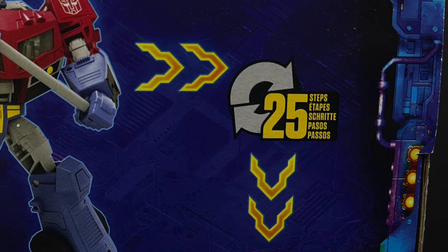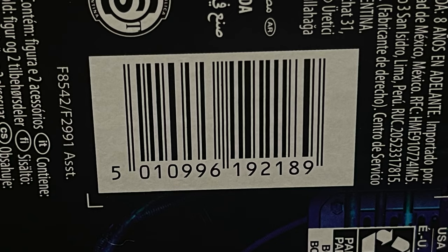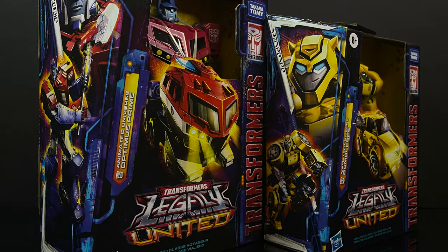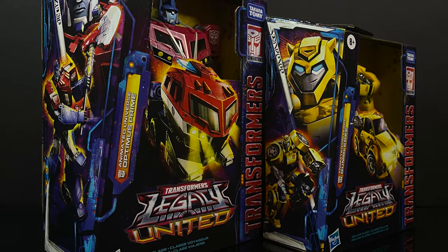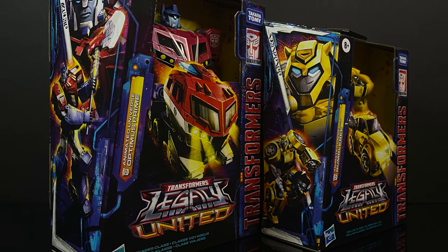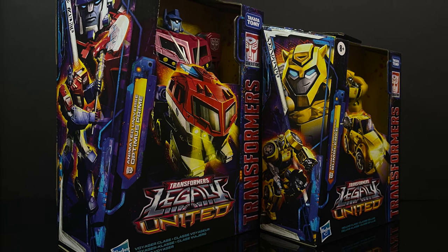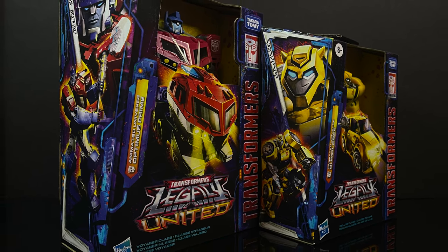Both Bumblebee and Optimus came from Walmart but are starting to hit everywhere and online, so there should be no problem grabbing them. Sit back, relax, grab a nice hot cup of coffee - this is a look at the brand new Transformers Animated Optimus Prime and Bumblebee by Hasbro.